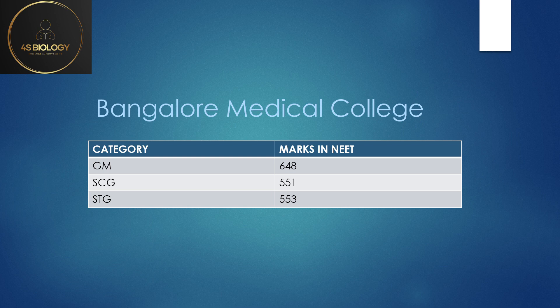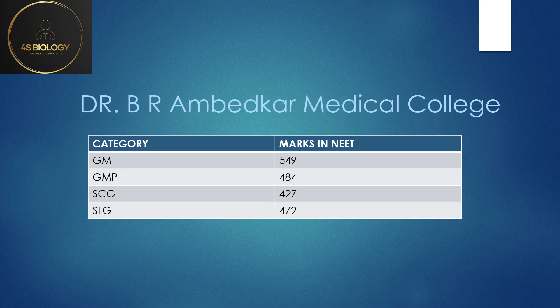Moving on to Dr. BR Ambedkar Medical College. General Merit lowest cutoff was 549. GMP — that is General Merit Private — 484. If you see the GMP sheet, fees in some colleges is approximately 9,94,000 and in others approximately 10,92,000 per year. Please look into this before applying. SC General was 427 and ST General was 472.